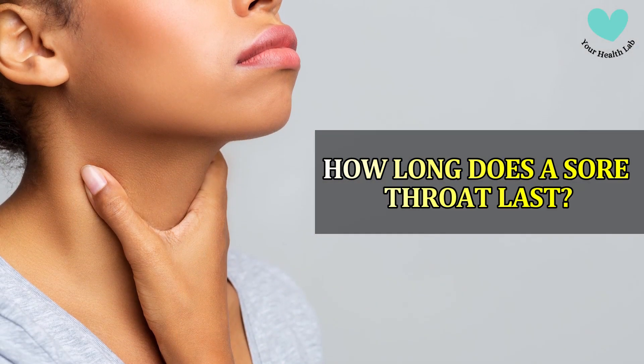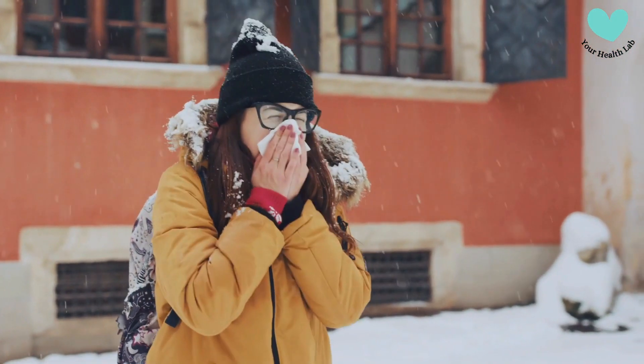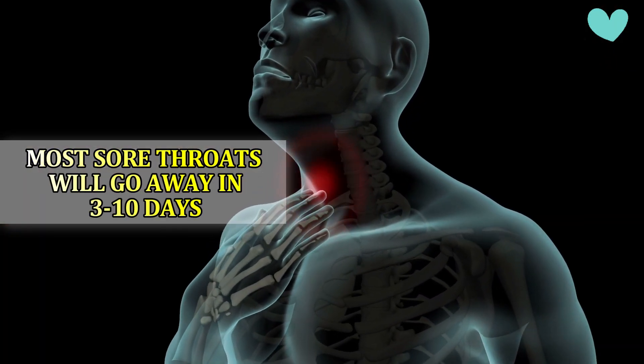How Long Does a Sore Throat Last? The answer truly relies on the origin of your sore throat. If a viral infection, such as a cold, is to blame, most sore throats will go away in 3 to 10 days.